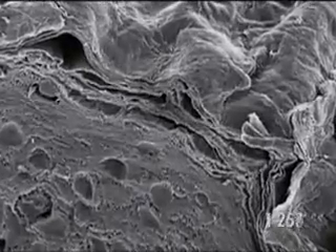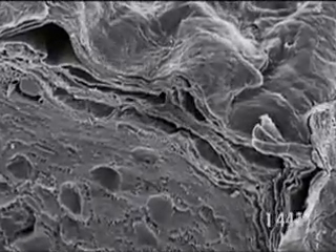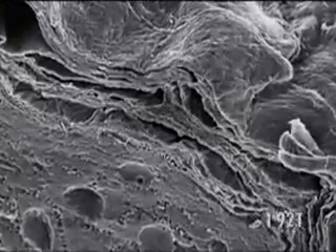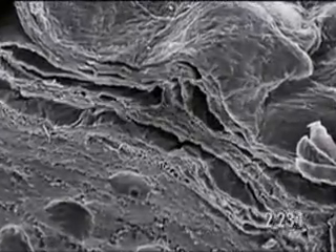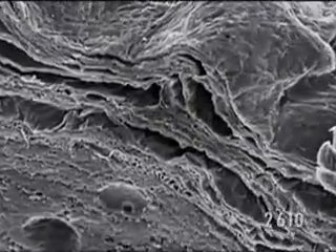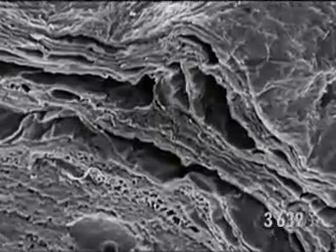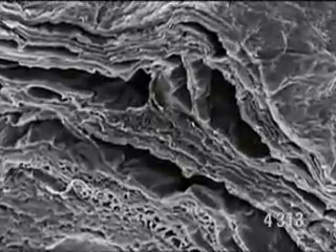Above, flat cells, emptied of their content, constitute the upper layer of the epidermis. Within these, we find a very resistant protein, keratin, which can also be found in hair and nails and teeth.